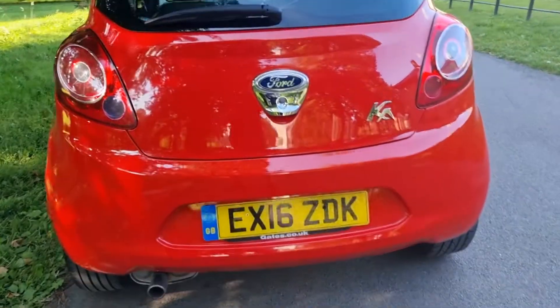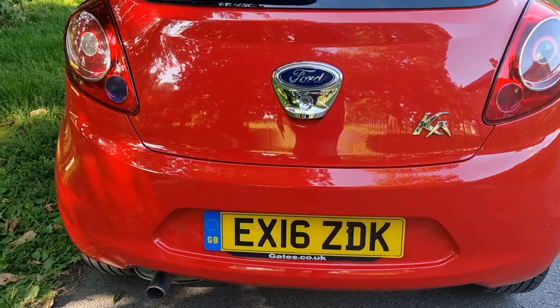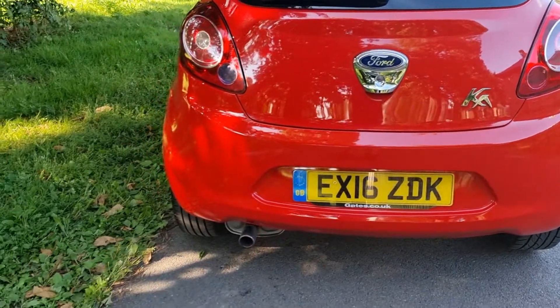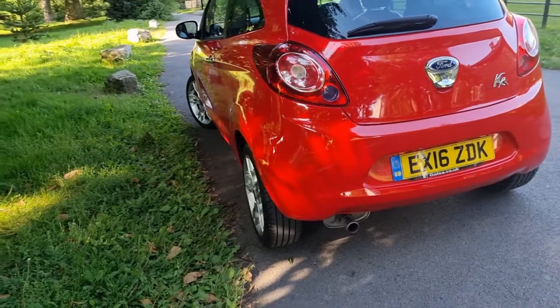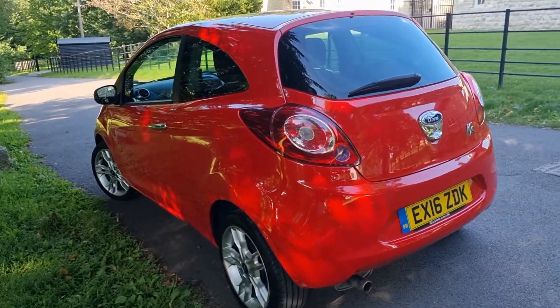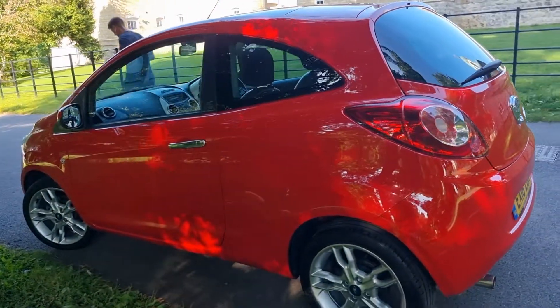I'm just going to hold the camera there for a few seconds — please feel free to do any checks you want: HPI checks, history checks, MOT history checks. With this car, the MOT history has never ever failed an MOT and never had an advisory either.